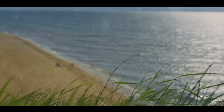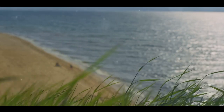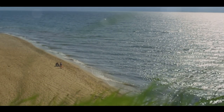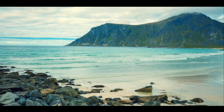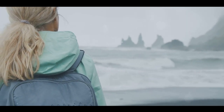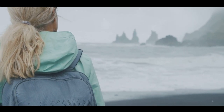Here, serenity reigns supreme. The tranquility is palpable as you walk along the beach, the only sounds being the gentle lapping of waves and the distant cry of seabirds. It's a place where you can feel at one with nature, undisturbed by the hustle and bustle of modern life. The feeling of isolation can be profound, but it's not a lonely isolation — it's a peaceful solitude that allows you to reconnect with yourself and the world around you.